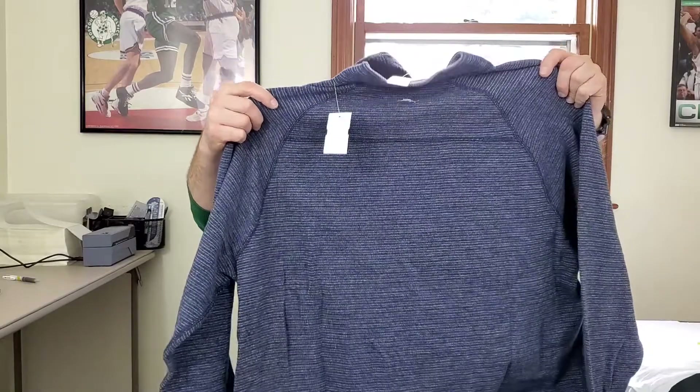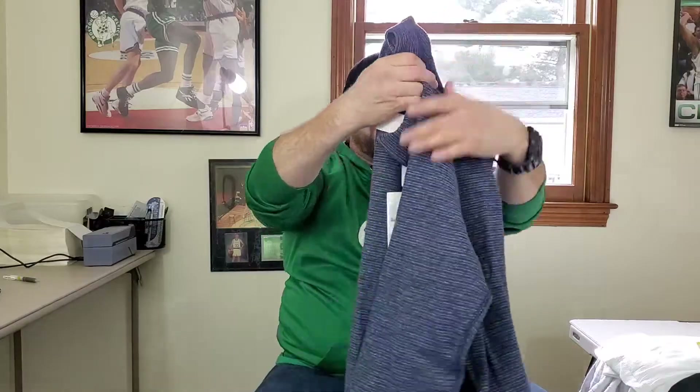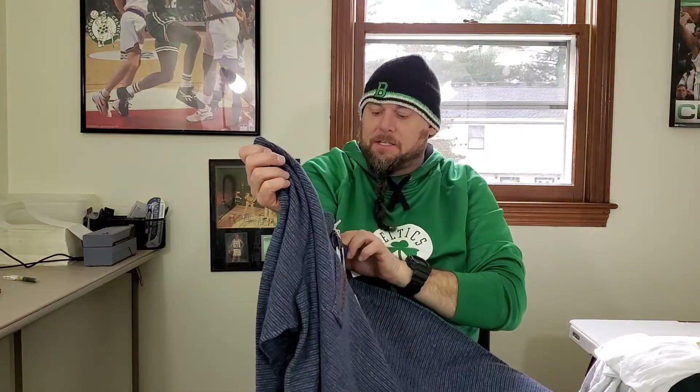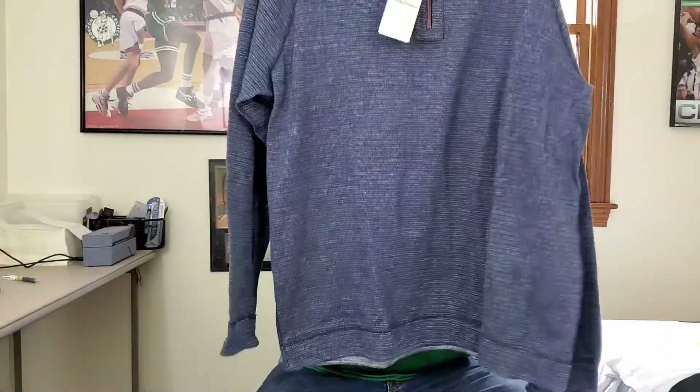I usually don't buy this brand anymore, but this is brand new with tags — it's a Tommy Bahama men's pullover in a 3XL. I'll have to look this up, but it's a good size and brand new with tags, so I think I can get at least 30 to 35 bucks for this.